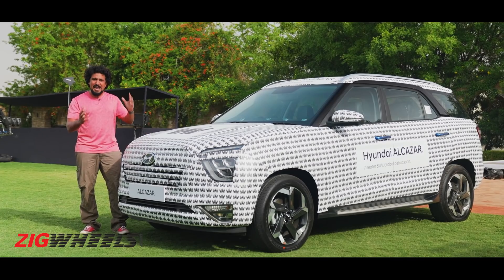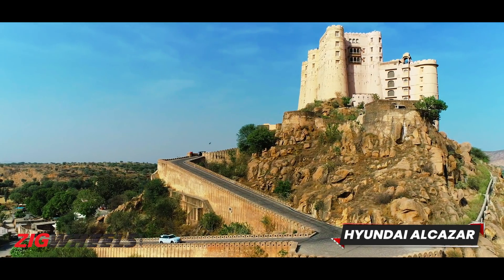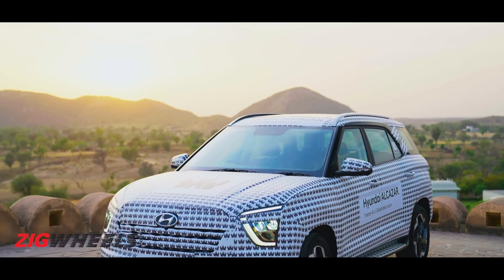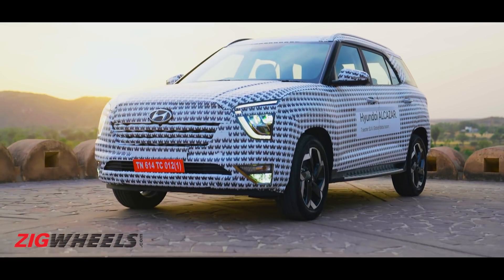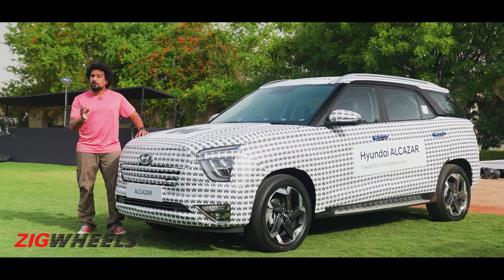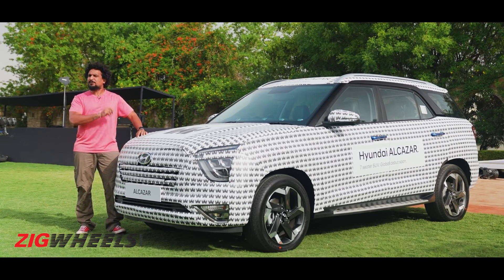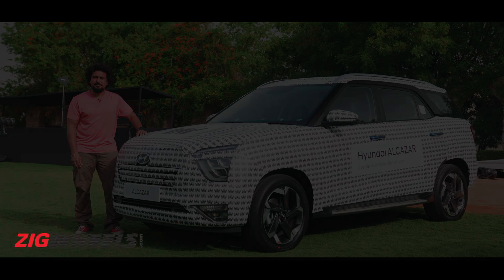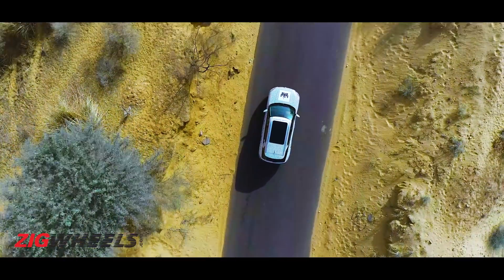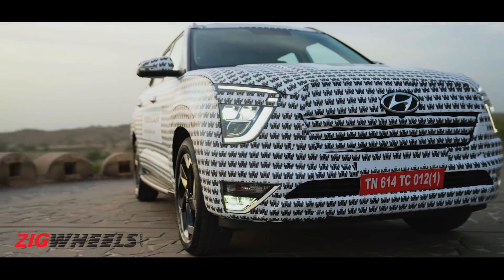It's called the Alcazar, after a palace in Spain, so it's promising to treat you royally. But as you can see, it's very much under camouflage right here and it's a prototype, so there's a lot we can't tell you. We will tell you what it's promising and what you can expect, because we have spent some time with it today. It is promising to go big on bling.